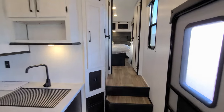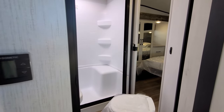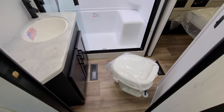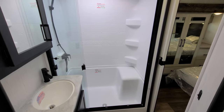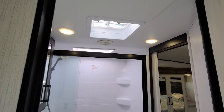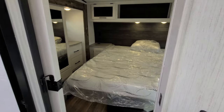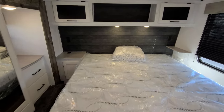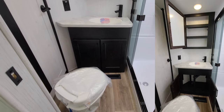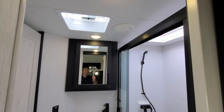Going up into the front side, we have our master bath with one of the AC controls for the AC and furnace. Starting from the bottom up: a foot-flush toilet, heat vent and AC vent in the bathroom, a glassed-in shower with a sit-down seat, ABS tub surround, skylight up above, and a little vent fan in here as well. You do have a sliding pocket door that separates the bathroom from the bedroom, with a little bit of storage underneath.